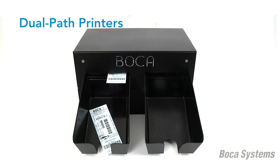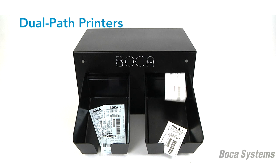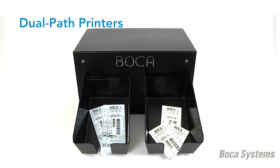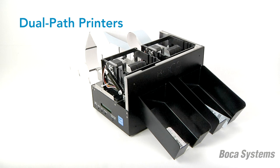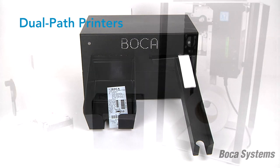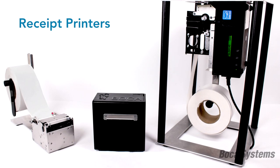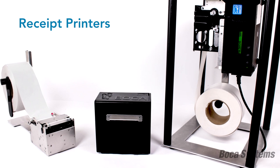Boca's dual-path printers can accommodate multiple streams of media. For example, a customer may wish to print two different types of tickets, such as a general admission ticket and a membership card, a receipt and a ticket, or a ticket and a wristband.